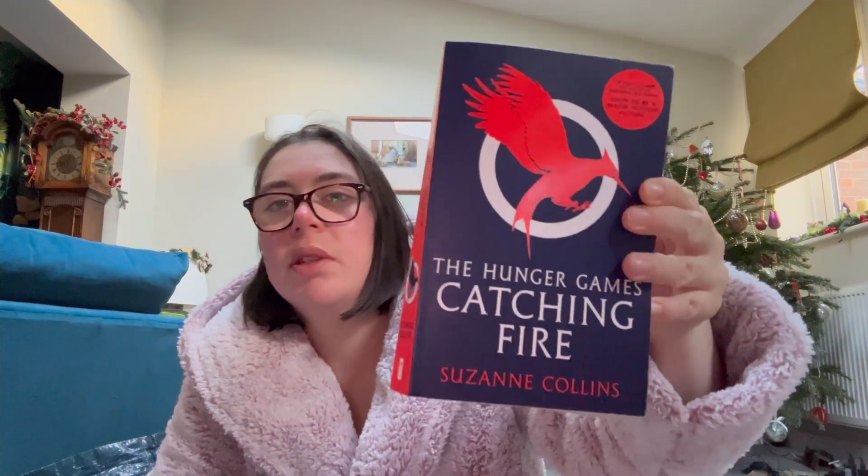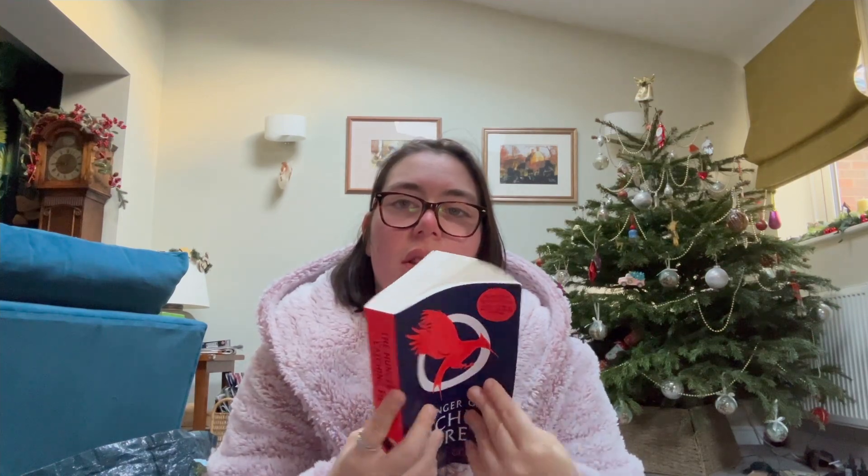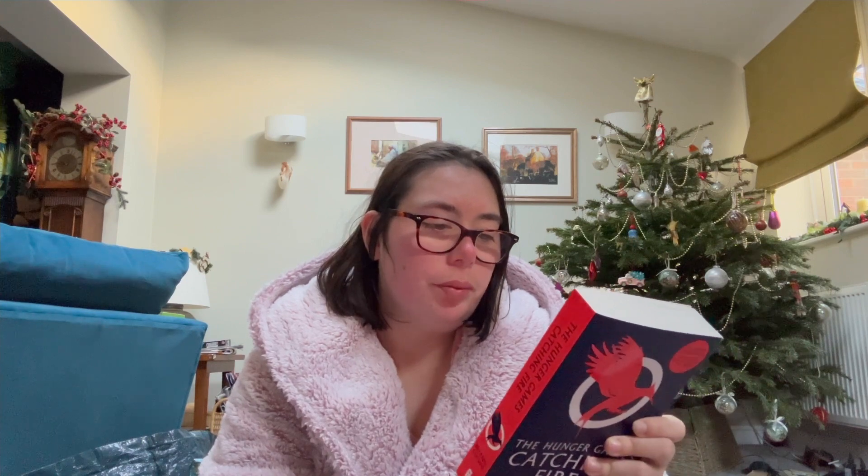The next thing I got was the next book in the Hunger Games series, because I'm currently reading the first one. I can't wait to read it. The cover kind of gives away that certain characters are still alive, but I already knew that from seeing the movies — not the new one though. I still need to see that when it comes to Prime or somewhere.